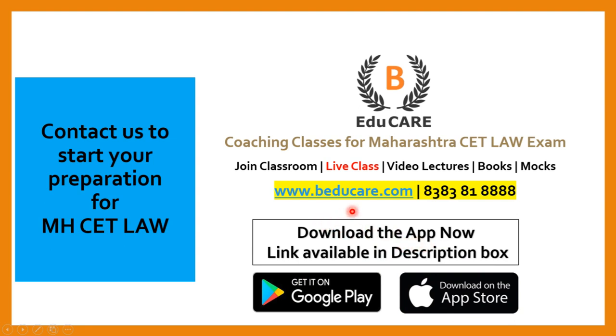In case you wish to know more about this college or about the Maharashtra CET Law exam, you can contact us — call or WhatsApp on this number. Thank you so much for watching this video.